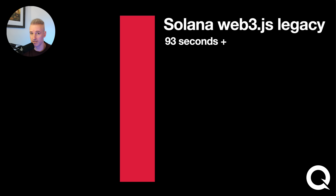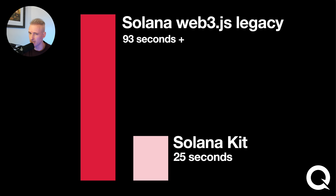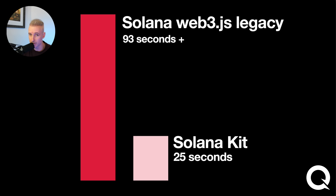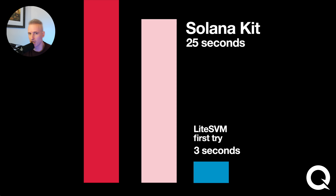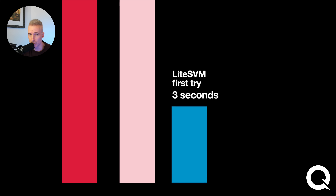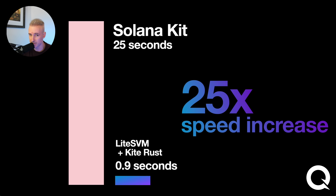So I took a couple of hours and ported my tests to Light SVM. I wasn't starting from scratch — I had a repo originally using Solana Web3JS that I'd already converted to Solana Kit. Solana Kit is a lot faster than Web3JS because it uses web crypto and big ints — things that already come as native code in browsers and Node.js. My baseline was 25 seconds, but my very first attempt using Light SVM was only three seconds. After cleaning up the code and adding helper functions, my second version was 0.9 seconds — a 25 times speed increase.